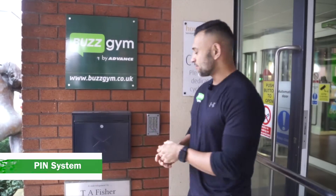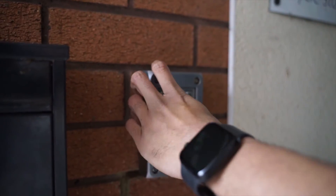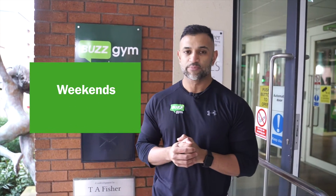Here you'll see our pin system. Outside of our staffed hours you have to enter your eight digit pin number in here to open the front doors. Our staffed hours are Monday to Friday 6 a.m. till 10 p.m. On weekends we are here from 8 a.m. till 5 p.m.